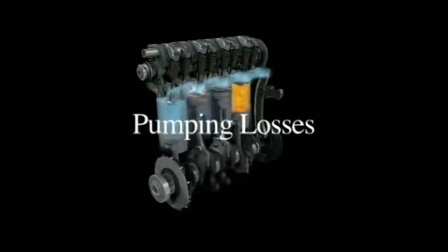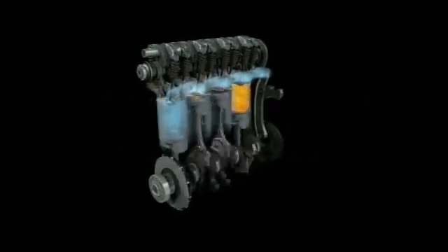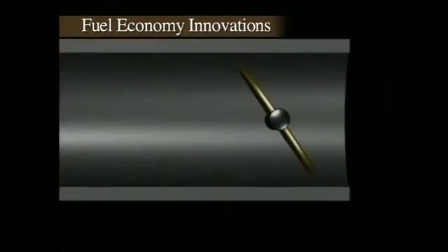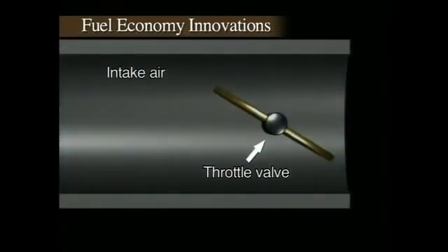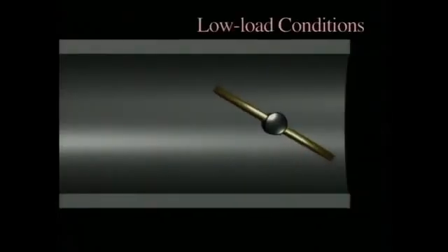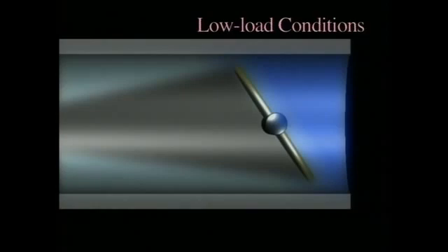Honda set out to achieve significantly higher levels of both driving performance and fuel economy. The key focus was on reducing pumping losses to achieve a significant improvement in fuel economy. In conventional gasoline engines, the gas pedal is directly connected to a throttle valve that opens and closes, adjusting the volume of intake air. Under low load conditions, when the driver is pressing lightly on the gas pedal, the throttle valve is open just slightly. This narrowing of the intake passage causes resistance, pumping losses, and has a negative impact on fuel economy.